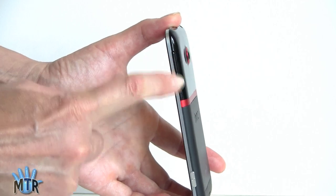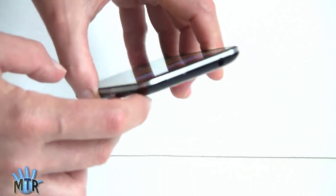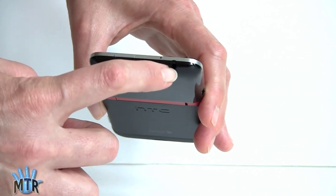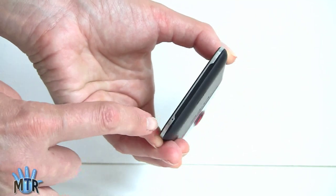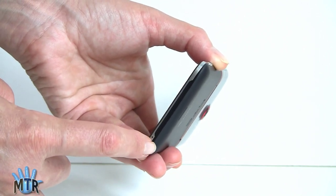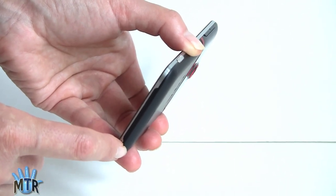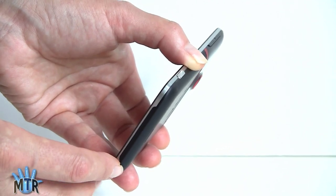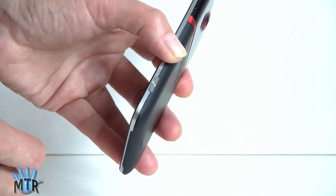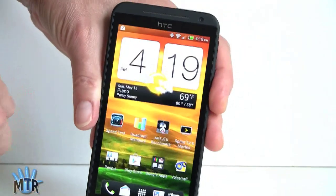Volume rockers and the power button are up top, blending nicely with the design though a little hard to press. There's a microphone hole up top, a 3.5mm headphone jack, and another microphone hole on the bottom for noise reduction. The phone also has Qualcomm's new HD voice technology, which works EVO 4G LTE to EVO 4G LTE when Sprint enables it on the network. We tested it at CTIA and it sounds very good — noticeably better than standard voice quality.